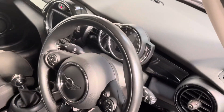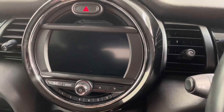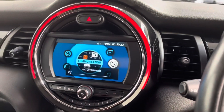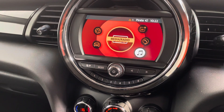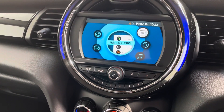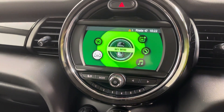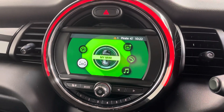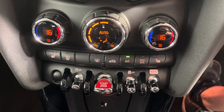Let me take you in and show you the infotainment system. You've got your mobile phone communication, media with DAB radio, Mini Connected, and your in-car information system. And you can see those heated seats there.